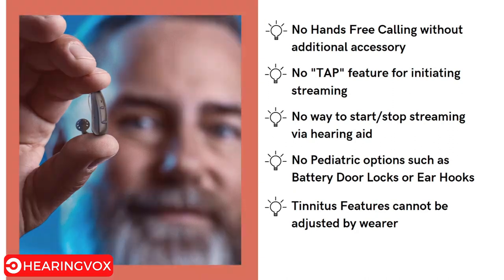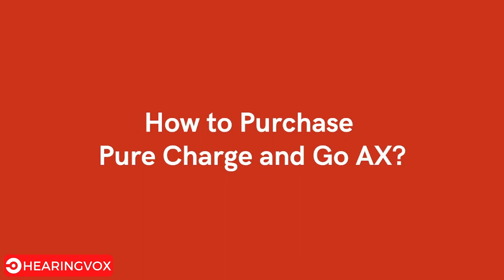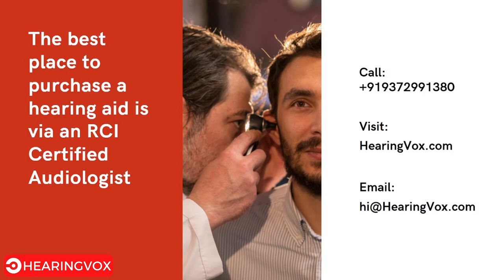Those are the features, pros, and cons of the Signia Pure Charge and Go AX. If you are looking to purchase it, the best way is through an RCI-certified audiologist. If you cannot find one in your area, you can use the contact details provided to arrange a meeting with an audiologist who can guide you properly. Thank you for watching — I hope this video helps you decide if this hearing aid is right for you.